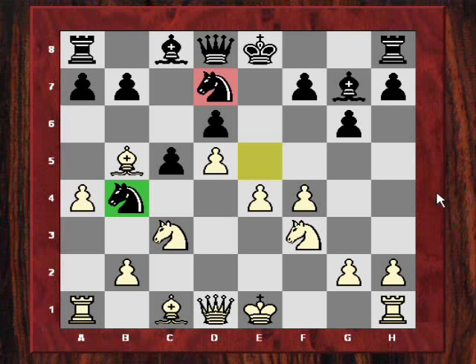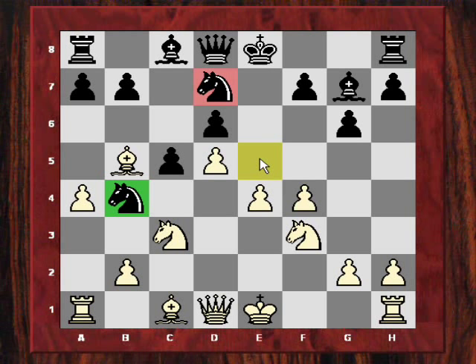Kasparov first castles, and after a6, he voluntarily gives up the two bishops, playing Bxd7 check. This is a very important prelude to the theme of the game — the knight on f5. Because now, after Bxd7, it is perfectly okay to really consider playing f5. Kasparov simply played f5 here.